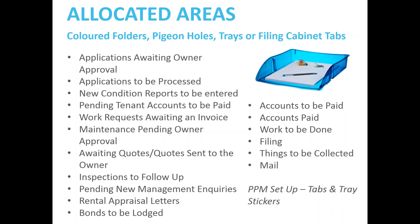Other allocated areas include: new condition reports to be entered if you're not using an app, pending tenant accounts to be paid, and work requests awaiting an invoice. That will be in your trust program — embrace what you think will work in your agency, and if you want to have it done electronically, let the others go.